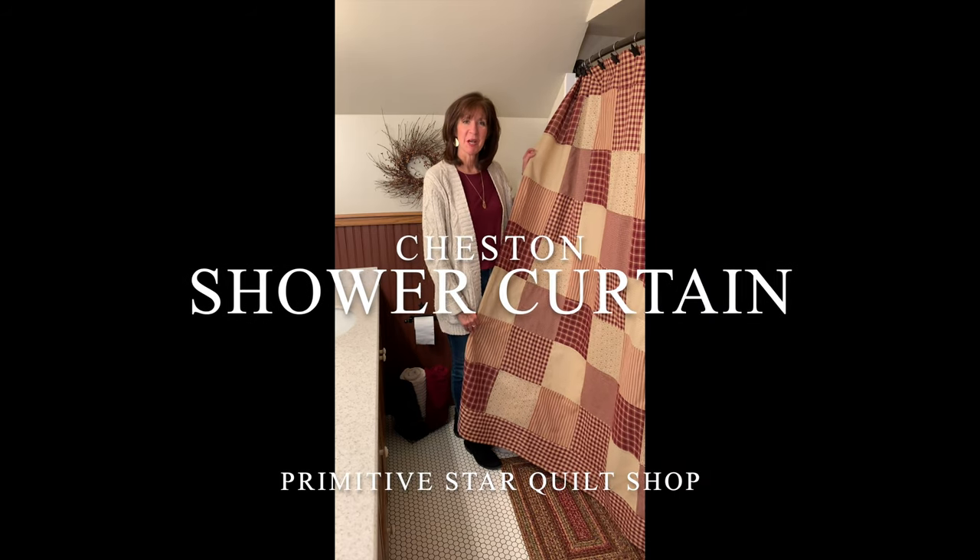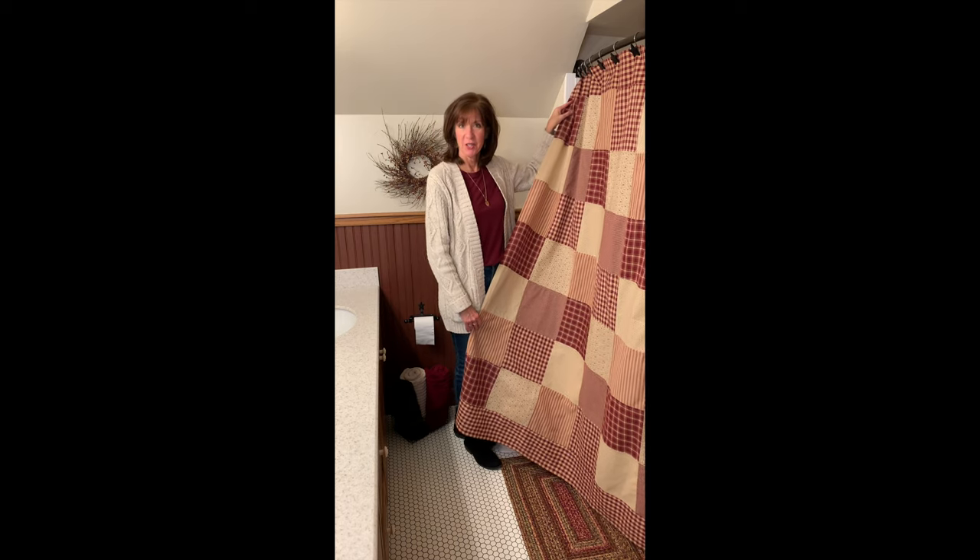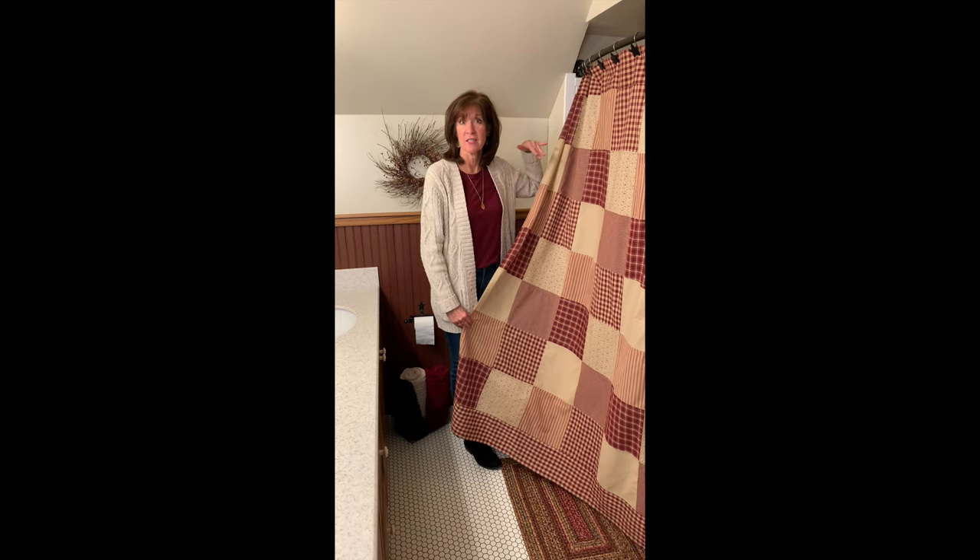Hey, it's Jackie from Primitive Star Cult Shop. I just wanted to show you today one of our VHC brand's shower curtains. This is the Chestin pattern and this is one of our customs.